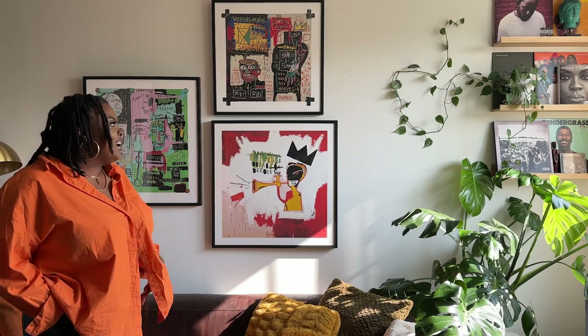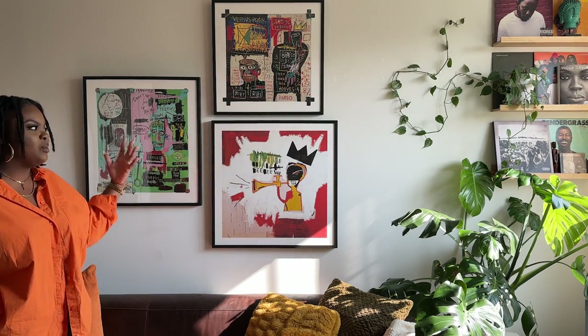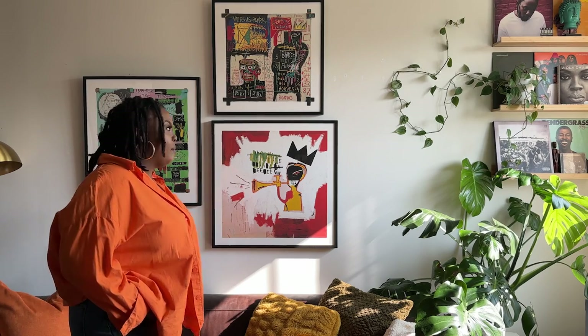When we hung it up we realized how small it felt because our apartment has very tall ceilings — like eight or nine foot ceilings — and it just completely got swallowed up on the wall. So I was like, you know what, let's get more. We went and got more, and now we have our own entire Basquiat wall.